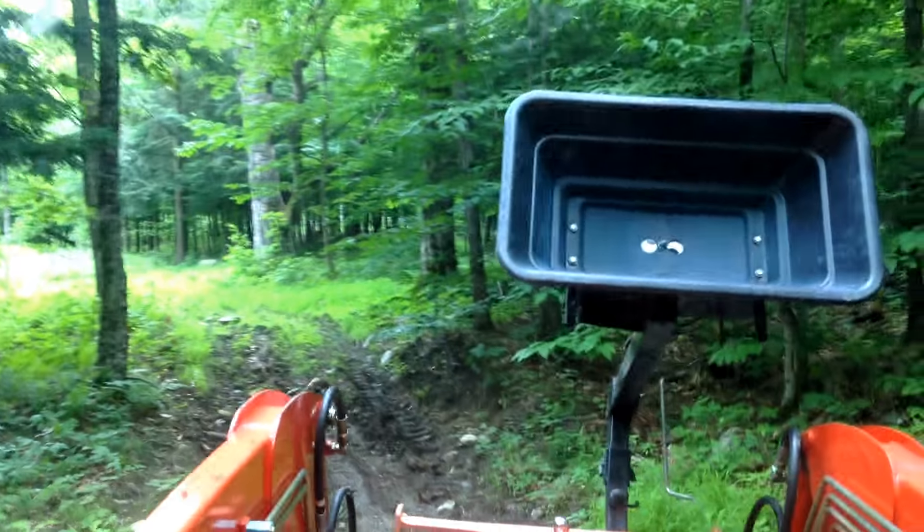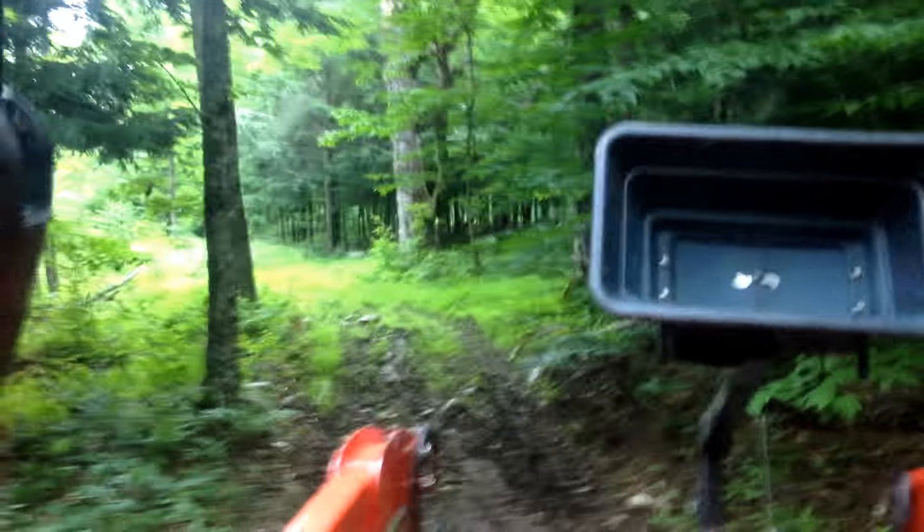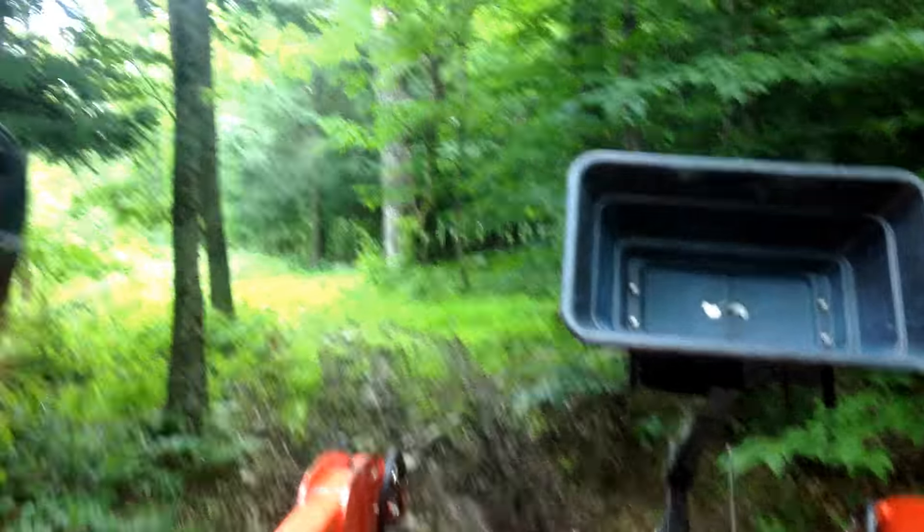Here we are folks, doing a little bit of food plotting today. Here's how I do it — tumped right to the bucket. That's my spreader.